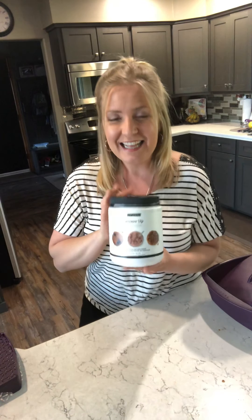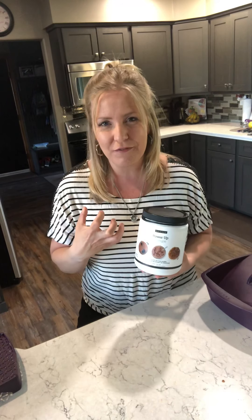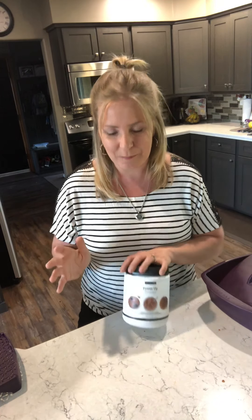My third favorite product is our Power Up Protein. This is a vegan plant-based protein with a delicious chocolate flavor, very clean ingredients, and each scoop is 20 grams of protein. I love it as a mom of three because my boys are always saying they're hungry, but if I can fill them with the right amount of protein at each meal, it helps eliminate them thinking they're hungry all the time. Not only do I make delicious smoothies with our protein, but this protein is heat stable.